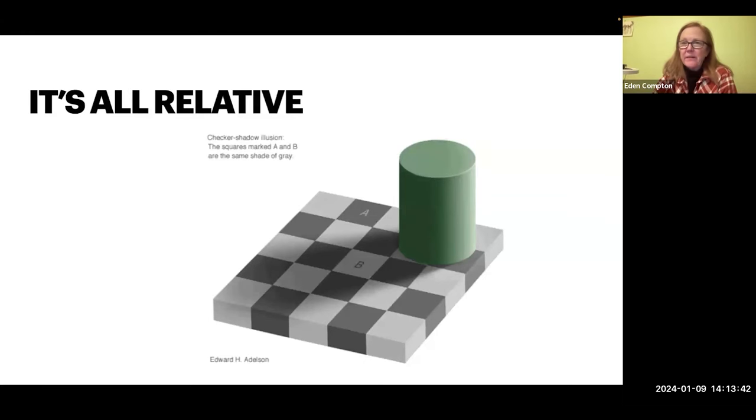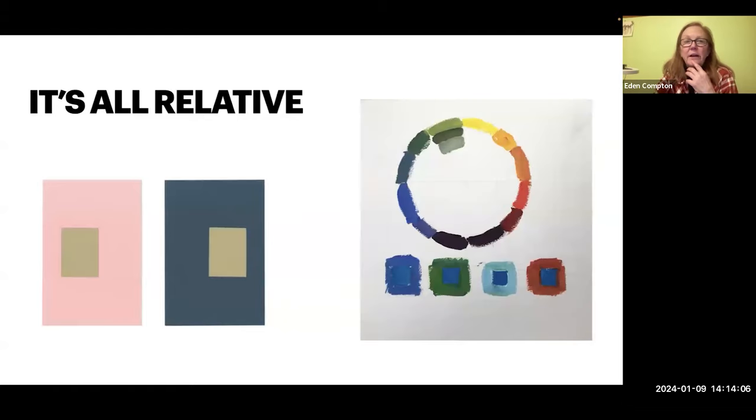So the A and the B — I'm sure you've probably seen this before. This is a pretty common illustration. The A and the B are the exact same value. The reason that B looks so light is because it's surrounded by dark and shadow. The A block looks dark because it's surrounded by light. So you can see how that affects the value.